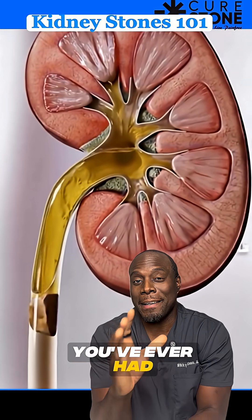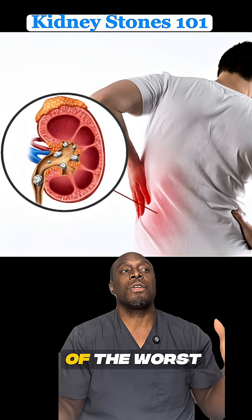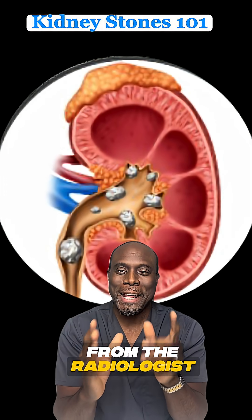That's a kidney stone. And if you've ever had them, you know how painful those things can be. Some people describe it as one of the worst pain they will ever experience. Let's take a look at it from the radiologist's perspective.